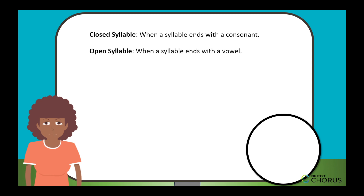Open syllable. When a syllable ends with a vowel, it's an open syllable. In me, the M is a consonant, and the E is a vowel that stands all by itself.